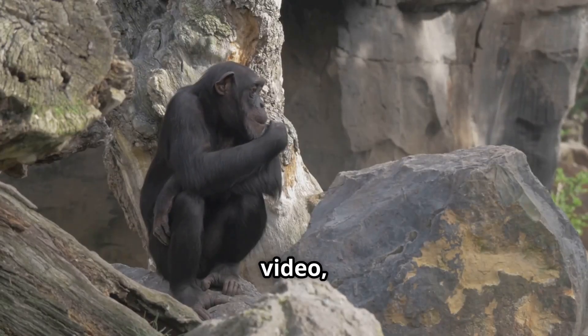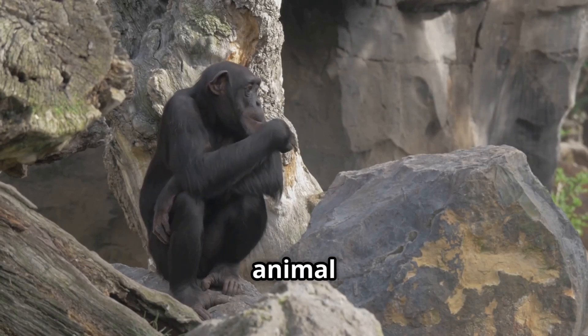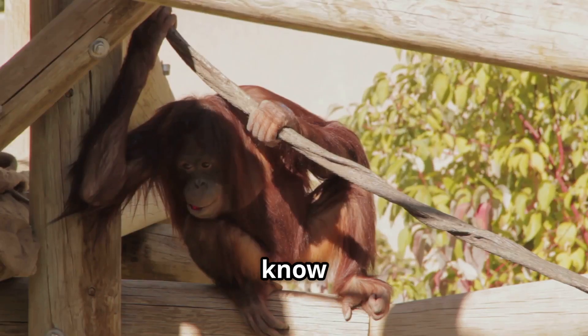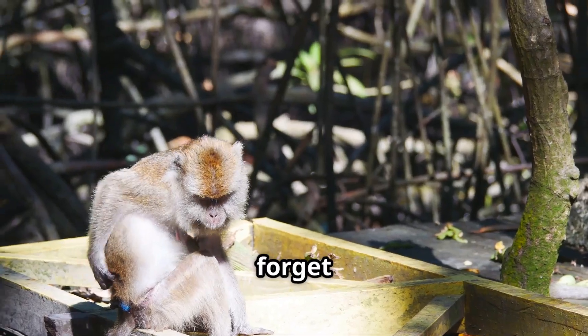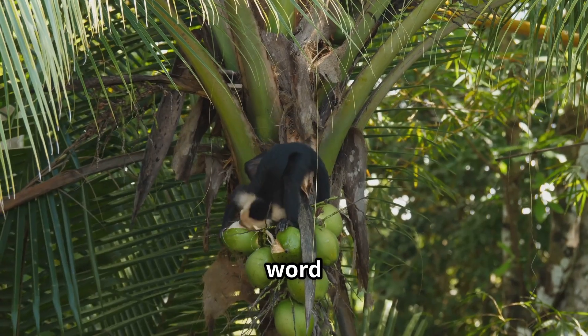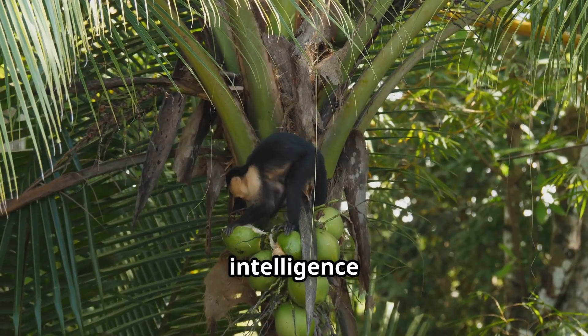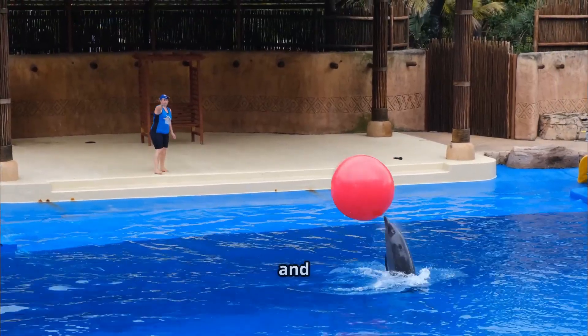If you enjoyed this video, smash that like button and subscribe for more amazing animal content. Let me know in the comments what animal you think is the ultimate tool user, and don't forget to share this video with your friends and family. Let's spread the word about the incredible intelligence of the animal kingdom. Thanks for watching and stay wild.